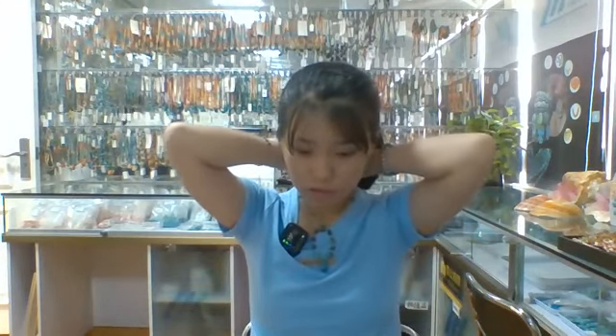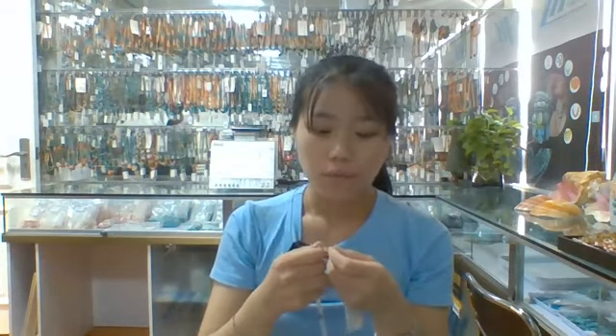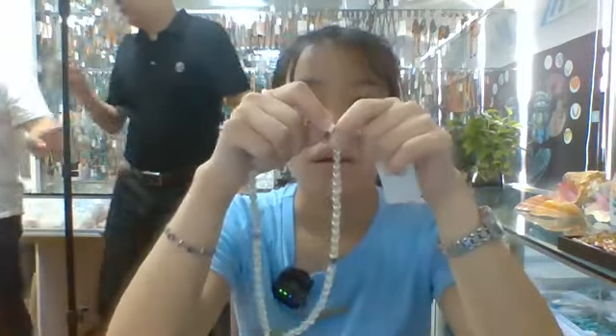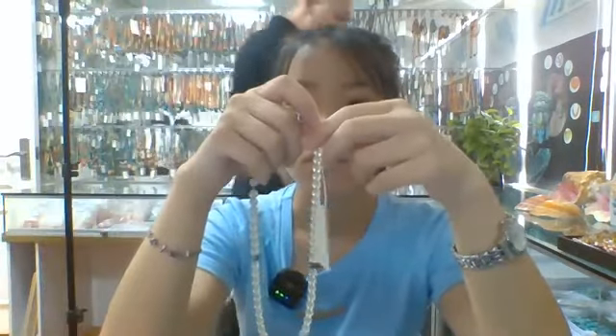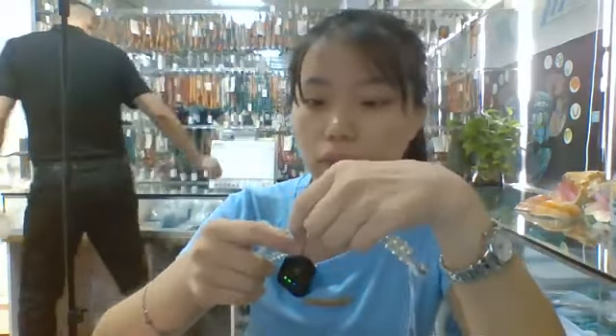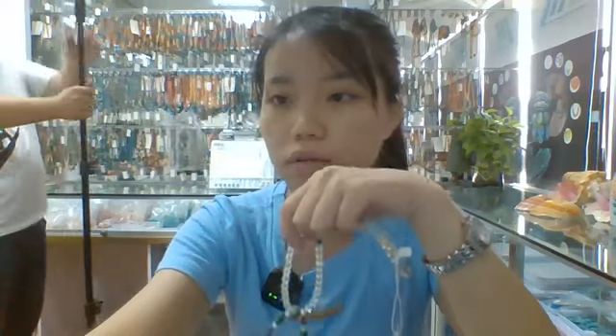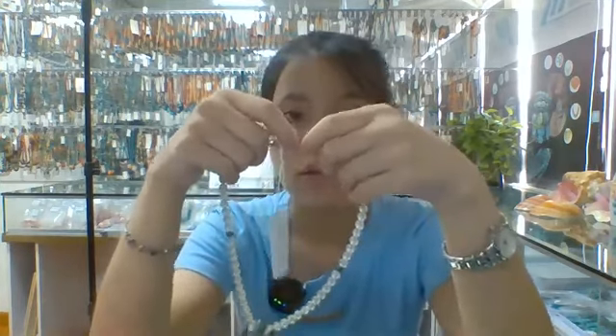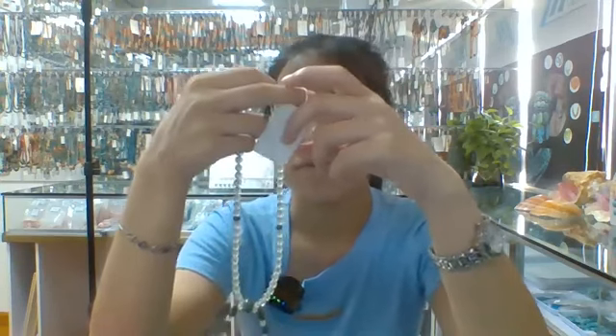We also have an online shop. If you want to learn more about our company's products, you can click our website to see them. In that online shop there are many different styles of products — we have necklaces, bracelets, rings, bangles, and other gem jewelry.